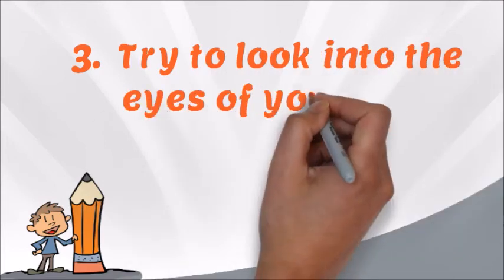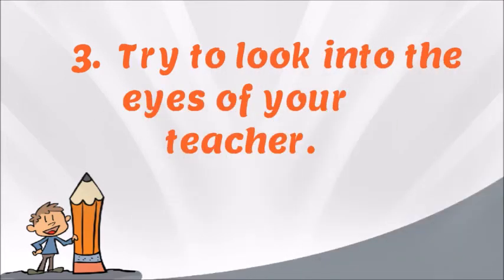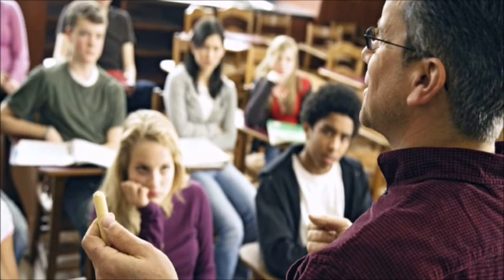Number 3: Try to look into the eyes of your teacher. Many teachers try to focus on the students who make eye contact with them during the lecture. This makes the class seem more interactive between the student and the teacher, and hence the student can have better attention.